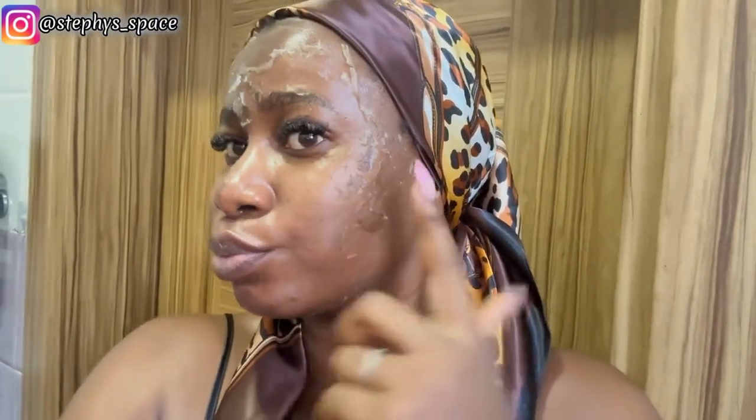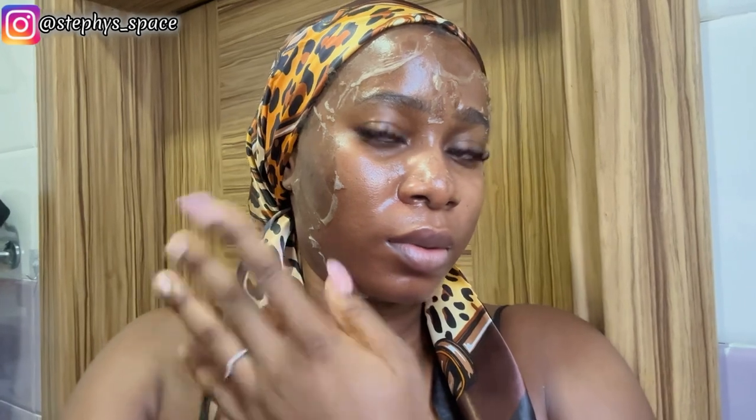Hi lovely! So this is day five. As you can see it's peeling so much now. I had to use scissors to trim it because this is looking so, so ugly. Oh my goodness. But yeah, this is day five and this is what it's looking like. This is so tiring — I don't think I'll want to try this again. See you guys tomorrow.